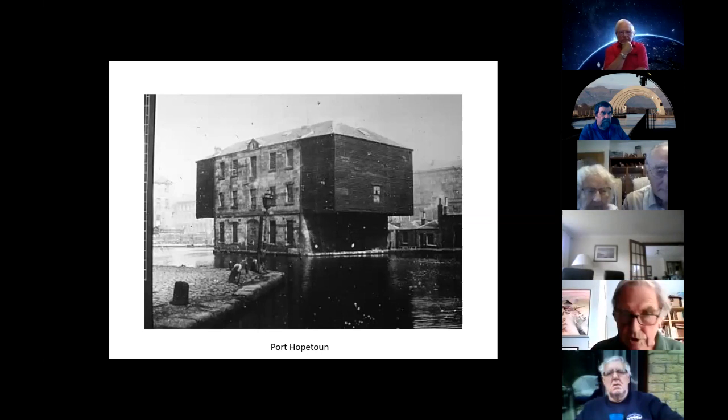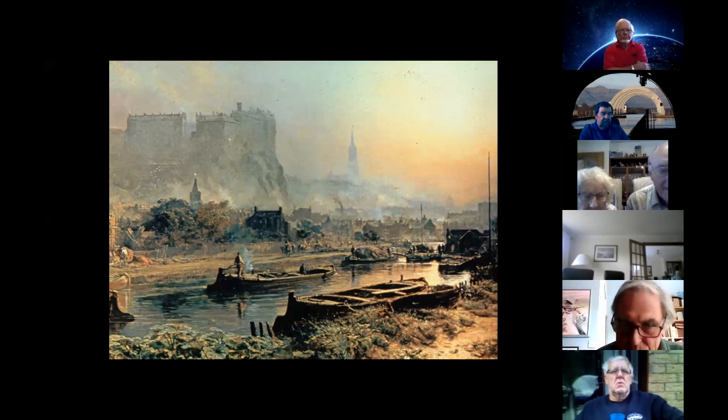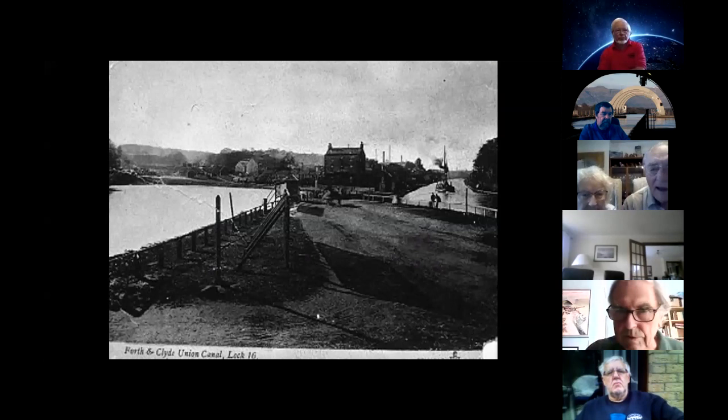Most of the features I mentioned are still there, but not all. The beginning of the canal was at Port Hopetoun in Edinburgh — that was the warehouse building marking the terminal basin, shown in a painting by Sam Bough. The other end, which is no longer there, was the old flight of 11 locks connecting the Union and the Forth and Clyde canals, and that was the terminal basin at the Falkirk end. The Forth and Clyde was, as you can see, a ship canal — note the tall-masted ship.